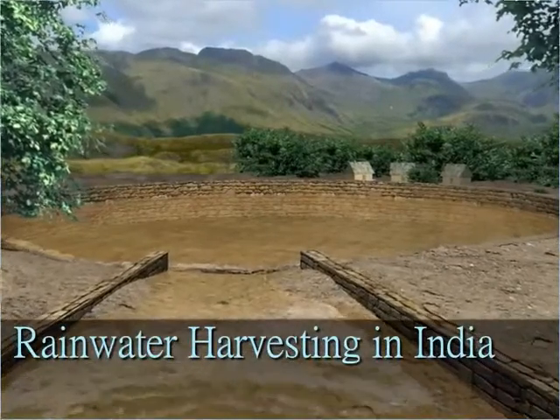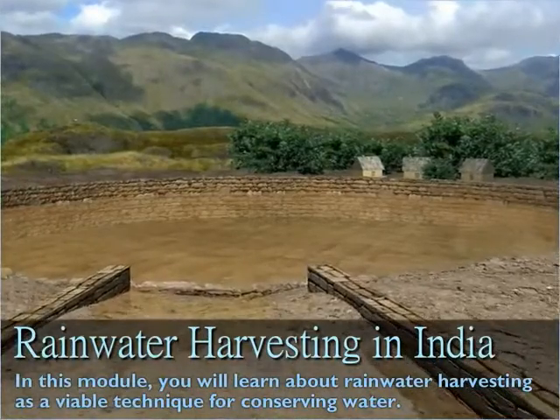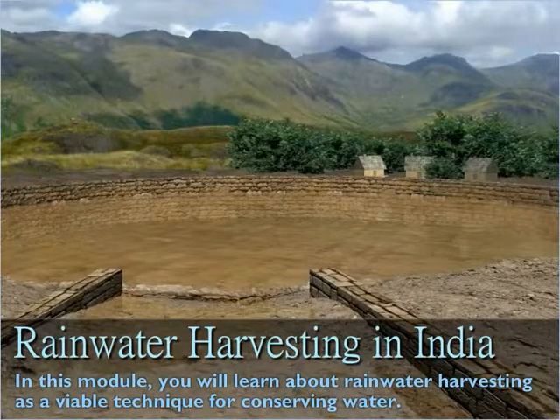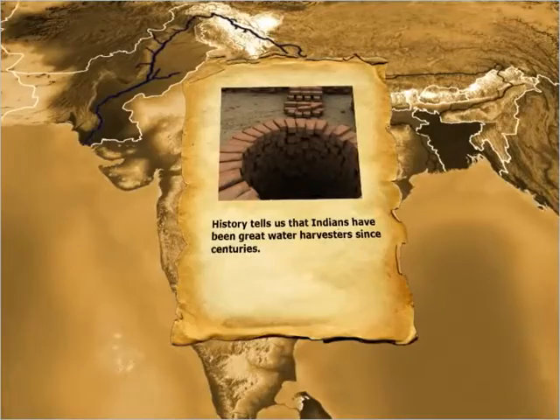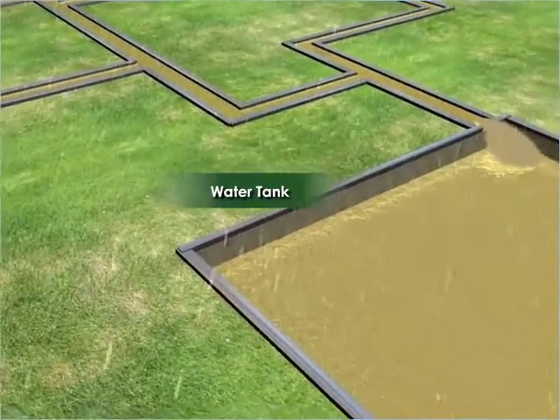Rainwater Harvesting in India. In this module, you will learn about rainwater harvesting as a viable technique for conserving water. History tells us that Indians have been great water harvesters since centuries. Rainwater harvesting means collecting and storing rainwater for future use.